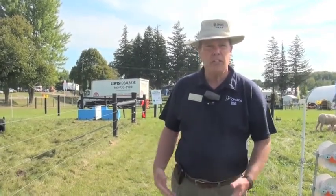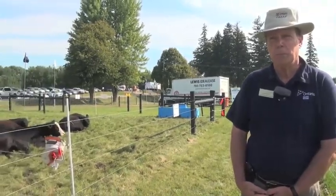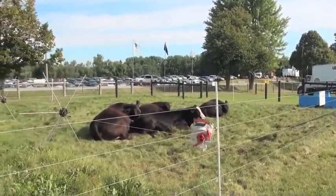We are here with Jack Kyle, Grazier Specialist with OMAFRA, and at the Outdoor Farm Show we are going to talk about rotational grazing. We're going to talk about how it fits into a livestock management program and how rotational grazing versus set stock grazing can give you much more production for your livestock and more productive pastures. So what are we looking at here with these resting cattle here?